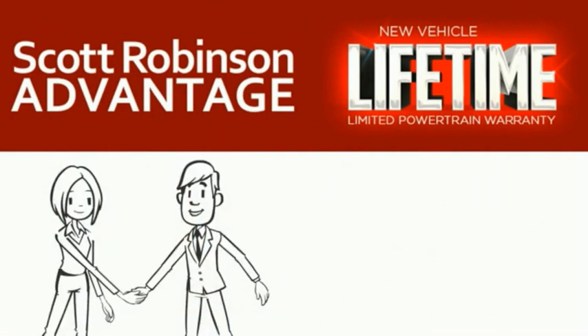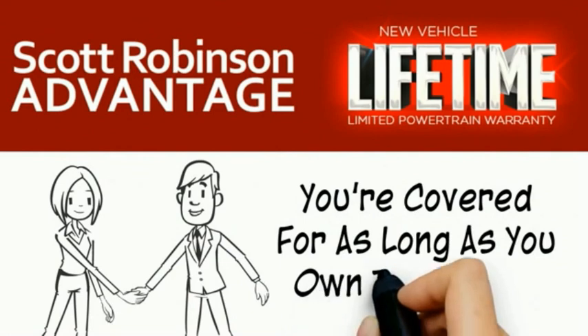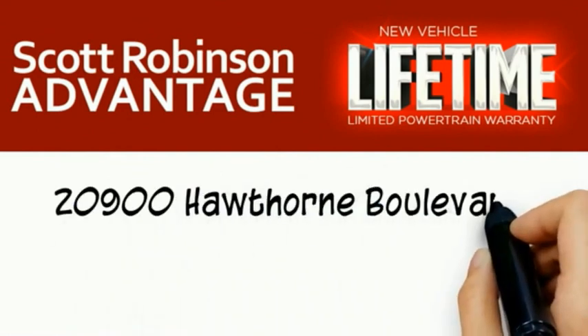This is included at no extra charge. You're covered for as long as you own the vehicle. Thank you for choosing Scott Robinson.